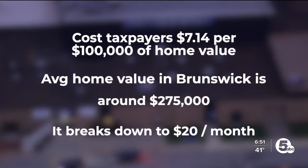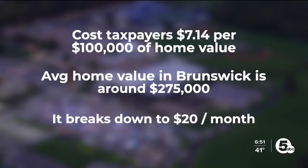We want to provide them with an environment where there's flexibility for learning and for teaching. The levy would cost taxpayers about $7.14 per $100,000 of home value. With the average home value in Brunswick Hills hovering around $275,000, it breaks down to under $20 a month.